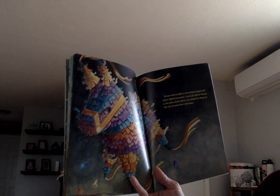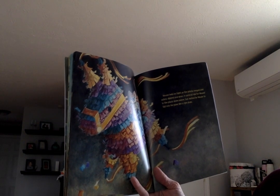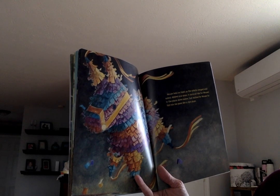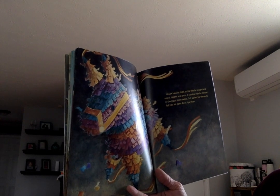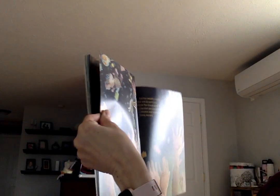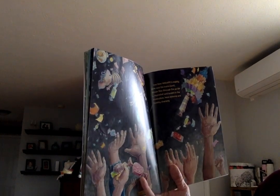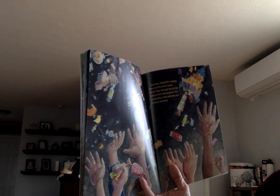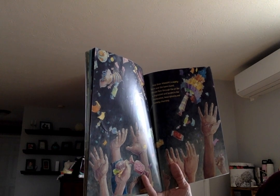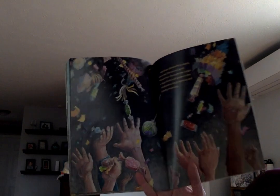Mouse held on tight as the piñata swayed and sailed, dipped and spun — a carnival ride for mouse in the plaza. Down below, cat waited for mouse to fall into his paws like a ripe plum. And then — whap! — a mighty blow and the burro burst. Mouse flew through the air like a skyrocket and landed in the rose bushes, head spinning and tummy churning.